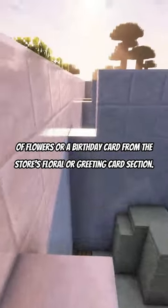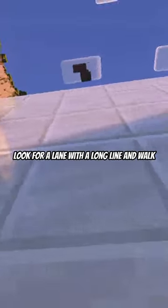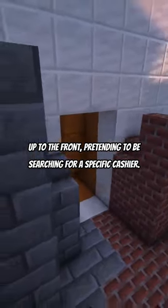Pick up a bouquet of flowers or a birthday card from the store's floral or greeting card section. Carry these items with your groceries as you approach the checkout lanes. Look for a lane with a long line and walk up to the front, pretending to be searching for a specific cashier.